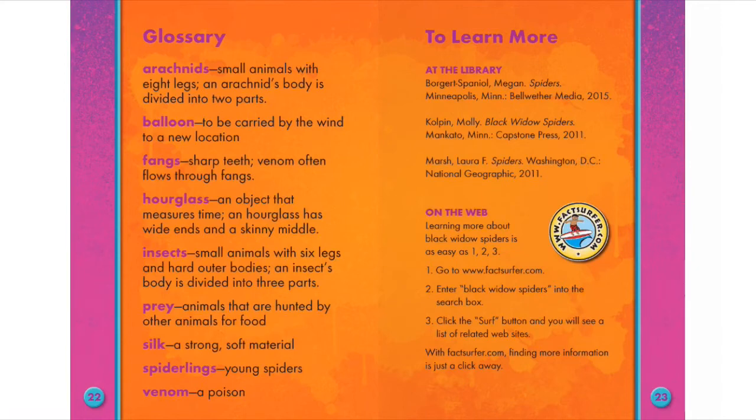Balloon: To be carried by the wind to a new location. Fangs: Sharp teeth; venom often flows through fangs.